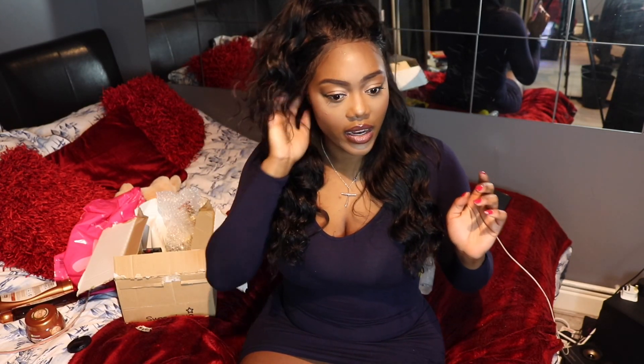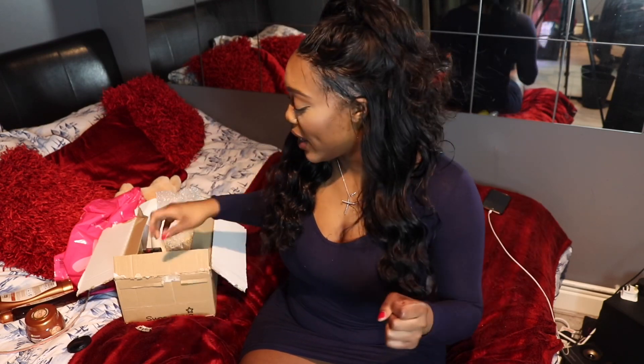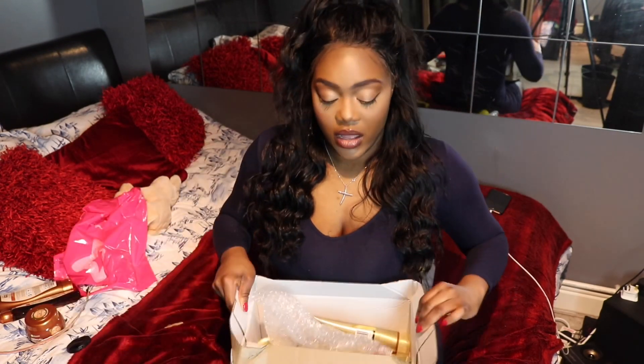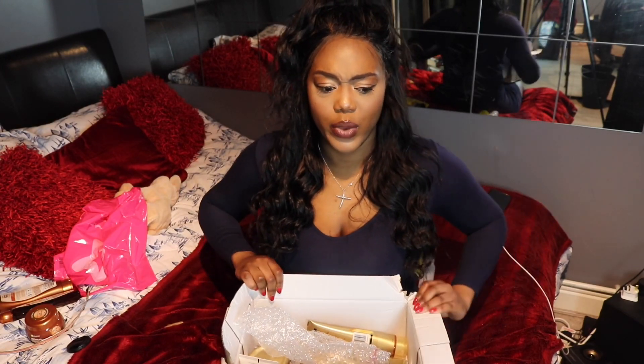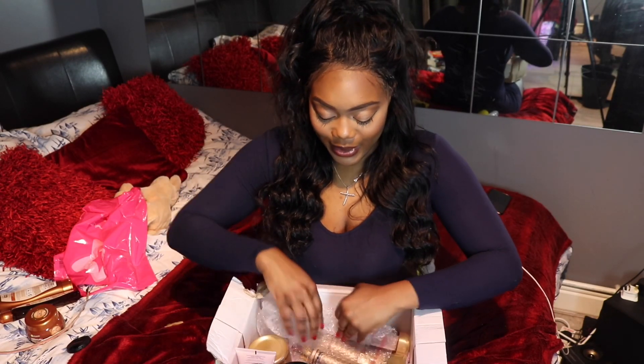My hair is in desperate need of some tender loving care, especially the ends. I used to wear my hair out all the time, but I found it survives better when I wear a wig as a protective style. I haven't been doing my hair care like I used to, so the curls at the edges have been a bit funky. If you watched one of my videos where I'm flat twisting my hair, you'll see the edges just aren't the same.